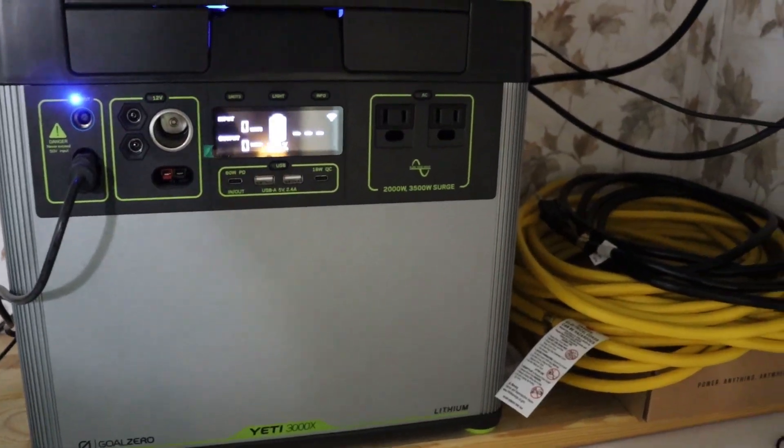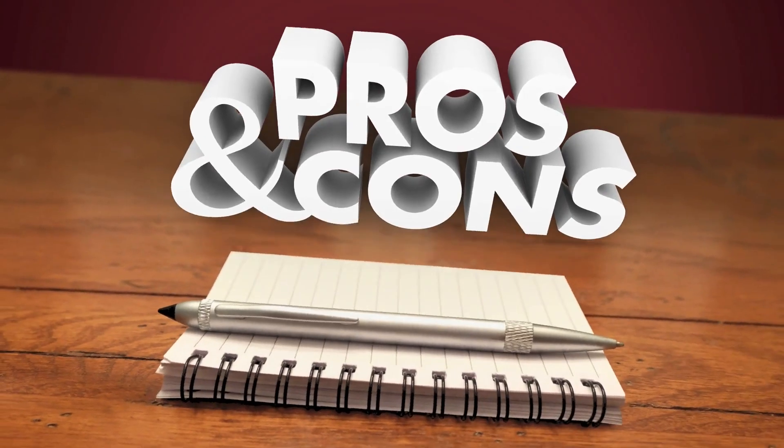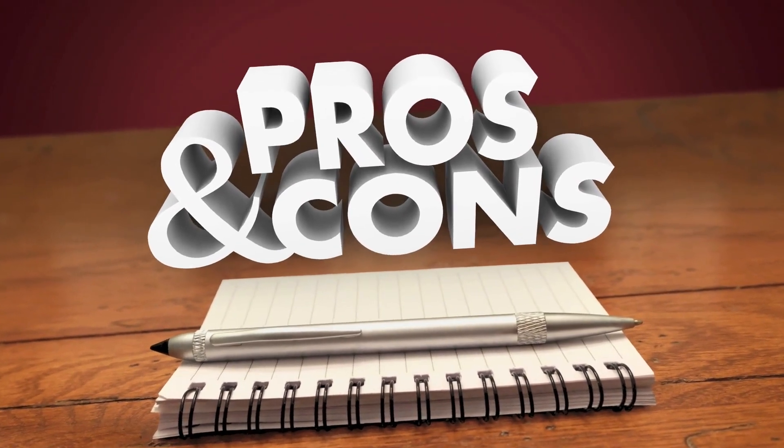Solar generators and gas generators — which one is the best option for being prepared for power outages? Let's take a look at the pros and cons of each one.